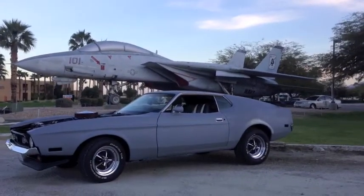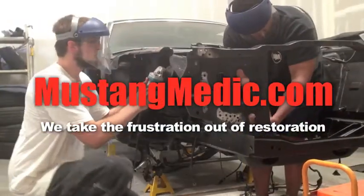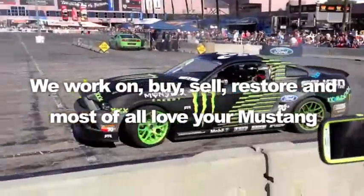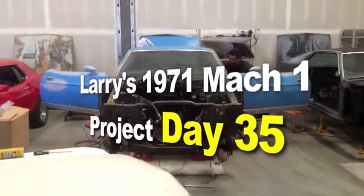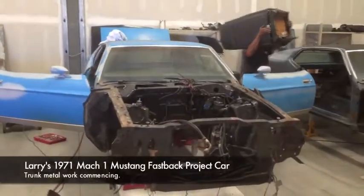From day one to day sold, we show you everything at Mustang Medic. MustangMedic.com — we take the frustration out of restoration. So you say it only has surface rust? Really? Here it is: Larry's 1971 Mach 1 Project Car at Mustang Medic.